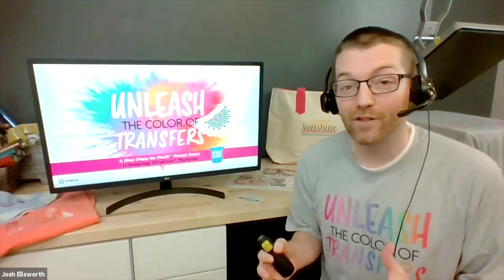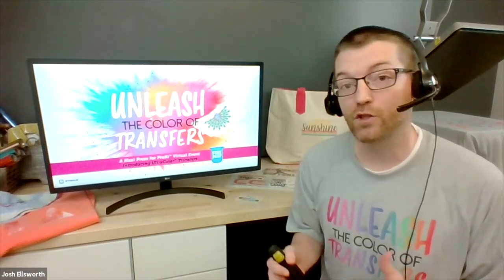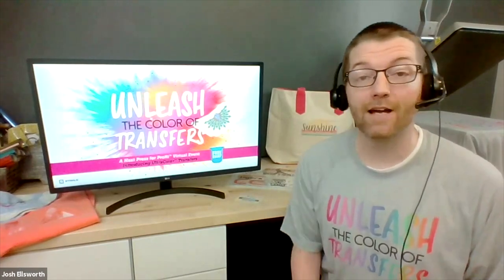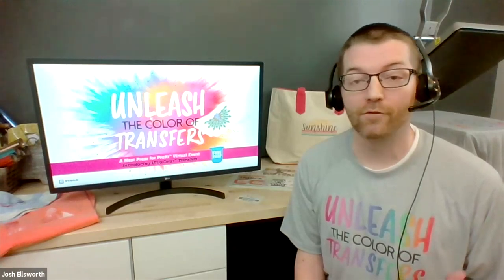Perhaps you've seen our educational sessions before, whether that be on YouTube or the webinars we do every month over on the Stahls and Stahls Transfer Express websites, or maybe you were at our event earlier this year where we did our first-ever Heat Press for Profit virtual event.